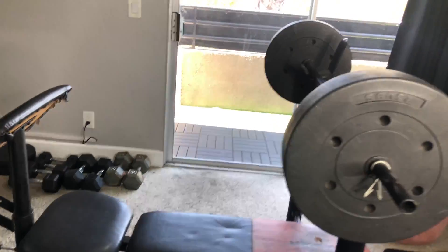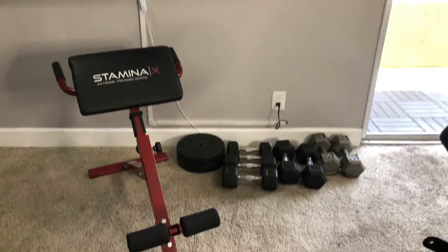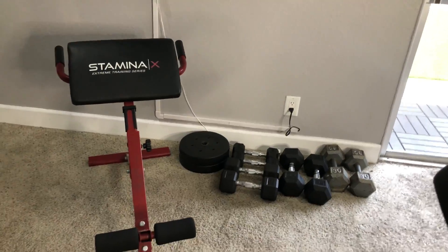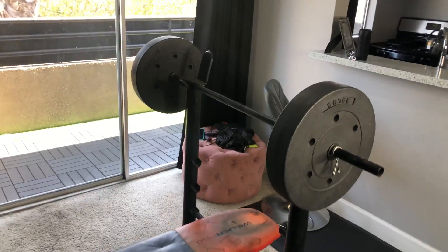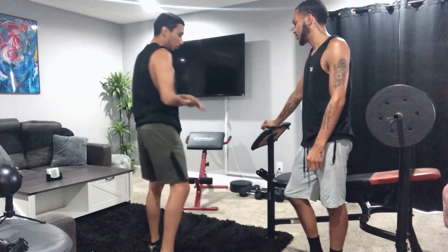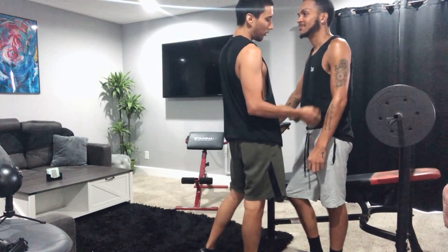As y'all can see, we got our little at-home gym over here. Pretty much since COVID we've just been buying random workout stuff to be able to work out at the house — too risky, too crazy. We got some weights, we got enough here. You ready to work out, baby? All right, let's get into it.